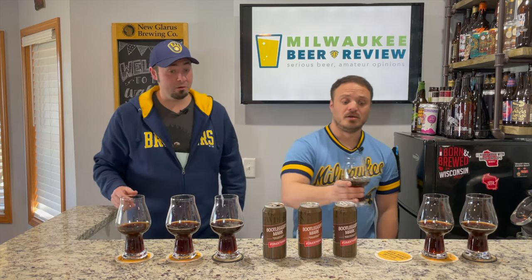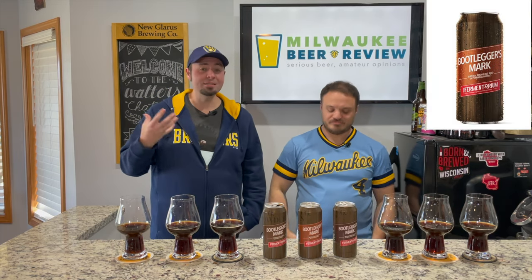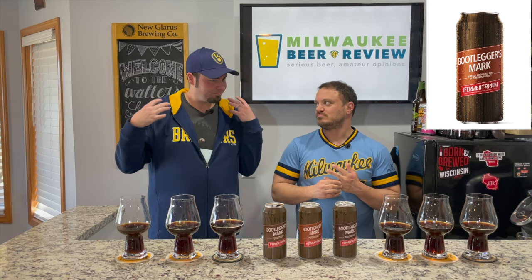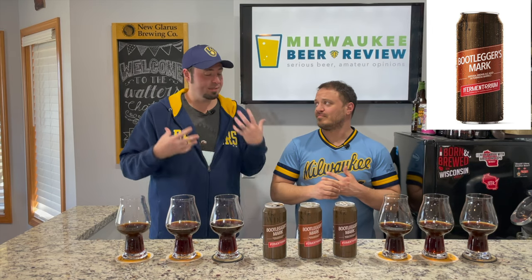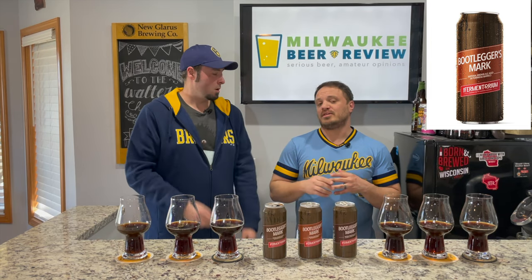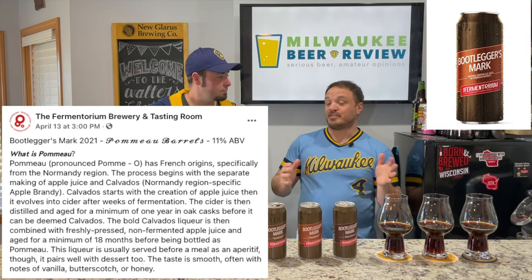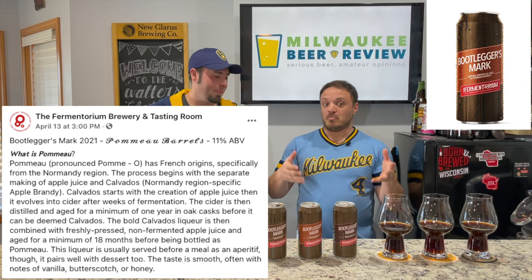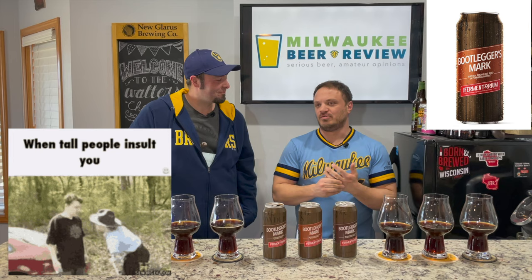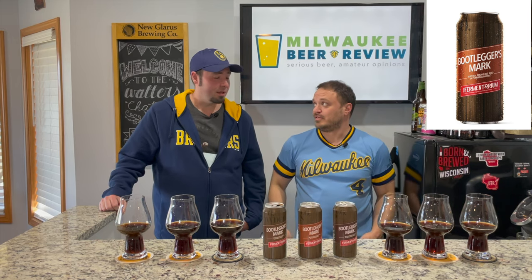Next up is the Bootleggers Mark Pomo — another imperial brown ale. This one is aged in apple brandy barrels for a really long time, with some type of special cider-ish apple brandy barrel aging on the back end. Definitely check out their Facebook page for the full description. When I picked these up I talked to Maggie who works there — her description was awesome and detailed. Check out their Facebook page for the full breakdown. This one also comes in at 11 percent.